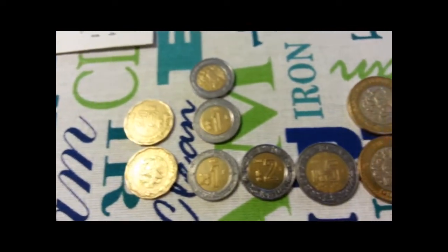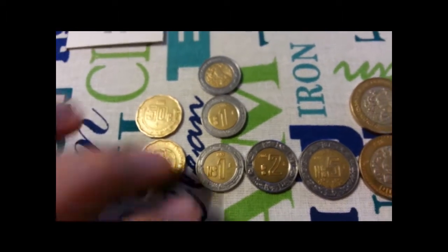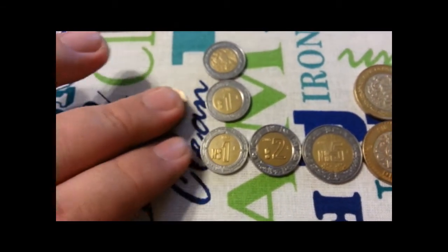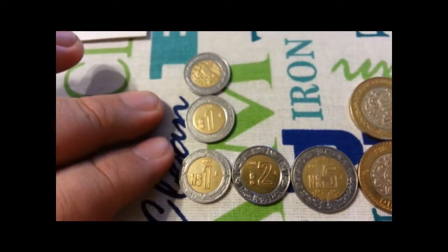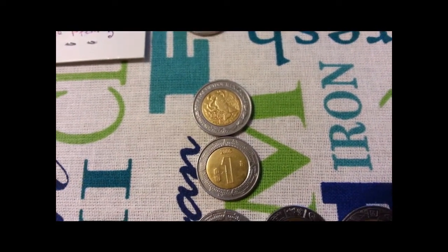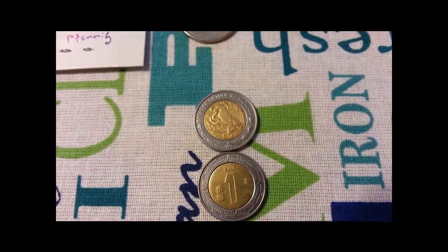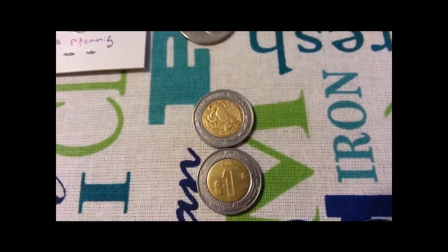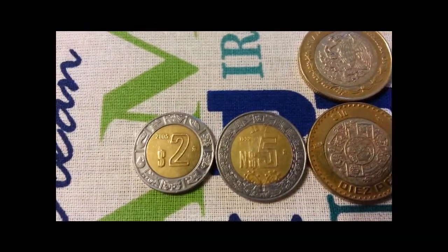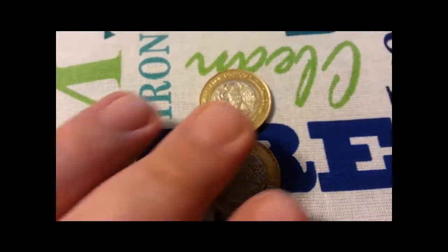These other Mexican coins I actually found on my trip to Cozumel last year. These are 50 centavos - or cincuenta centavos. And these three here are one peso - un peso. The un peso, the dos pesos, the cinco pesos, they all share the same reverse, or obverse, whatever they call it.